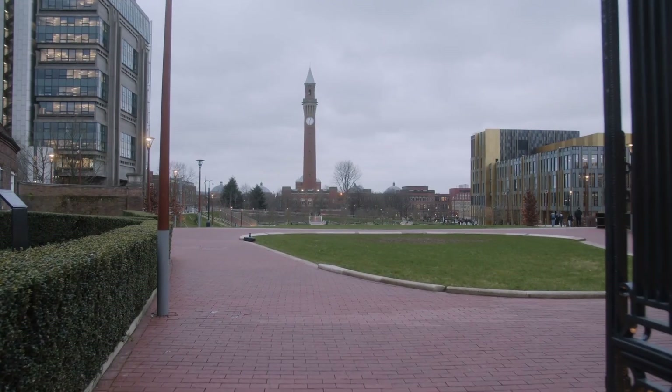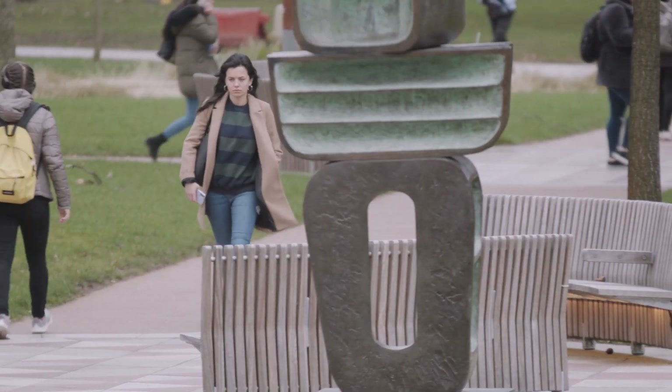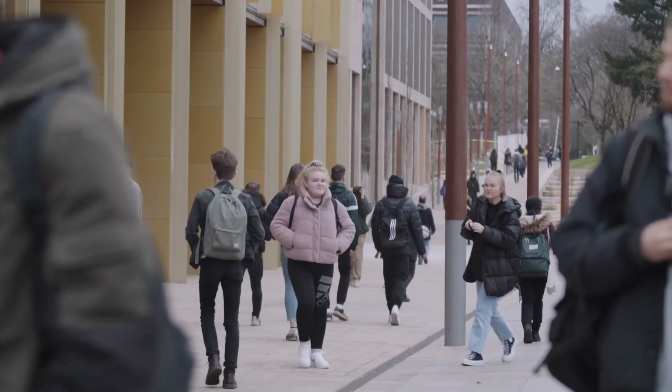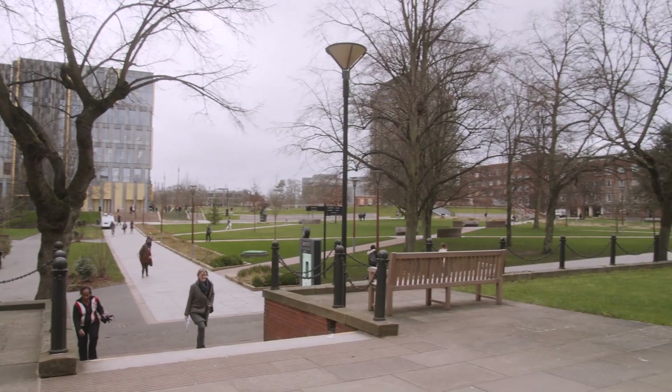Every day at the University of Birmingham, the Estates Office are trying to deliver a fantastic experience for our staff and students. We have a glorious campus with its listed buildings, the Aston Webb semi-circle and Old Joe clock tower, as well as amazing new buildings — our sports centre, our library, collaborative teaching environment and our Green Heart Park. The most important thing is that we can focus on maximising those assets, rather than spending time trying to identify the right information to inform our decision making. That's why we were keen to digitise our campus, to have a solution fit for purpose for a world-class global university in the 21st century.